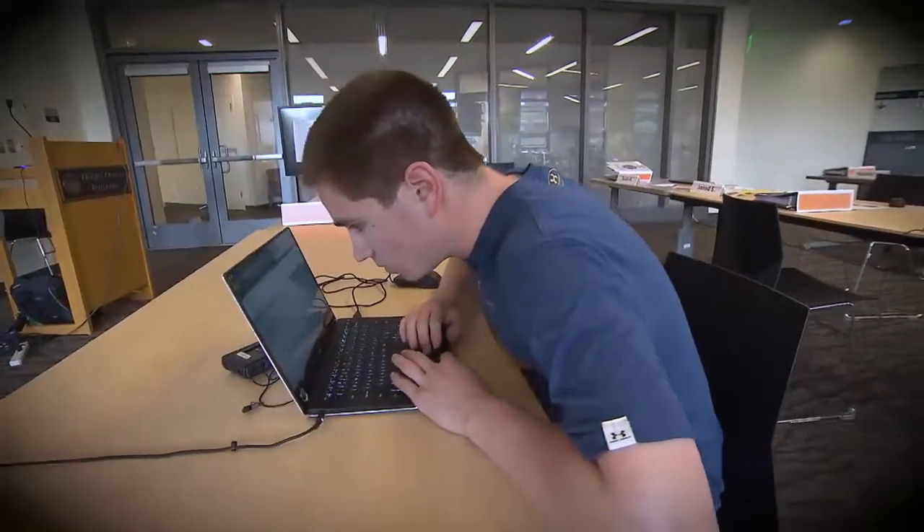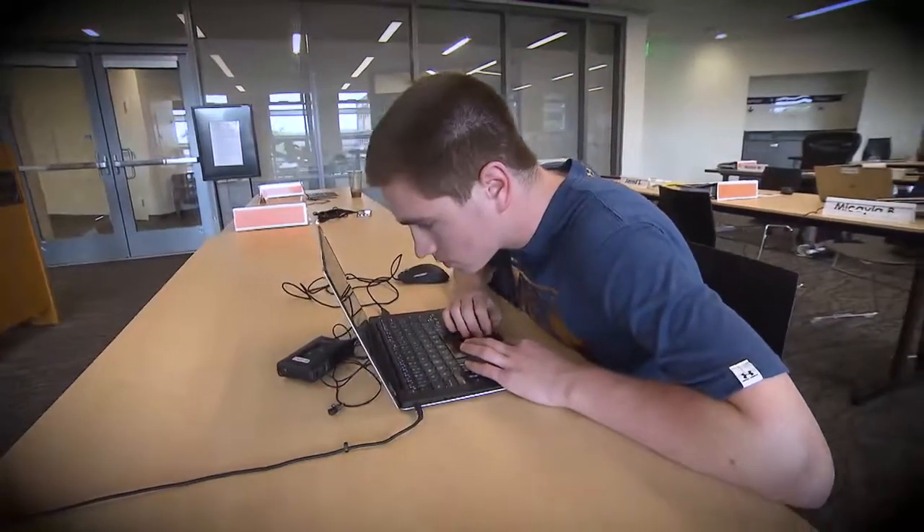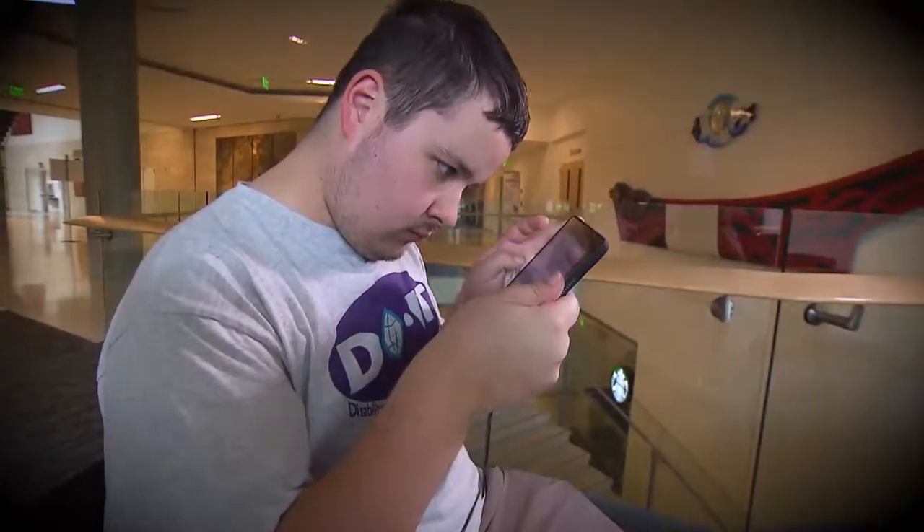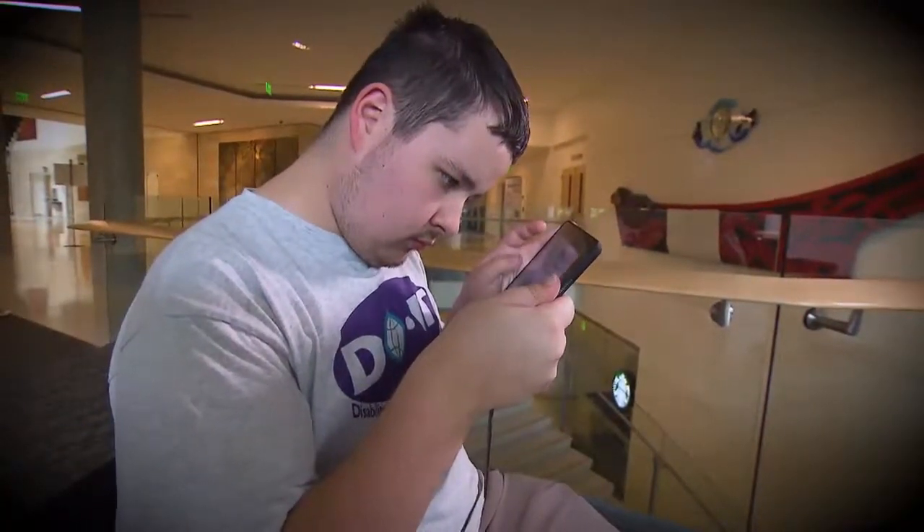Assistive technology is really wide and varied, but it's also everywhere. It's now ubiquitous. It's sitting right in front of you and you don't know it. Ninety-five percent of us in America who are adults now have a smartphone or a tablet.